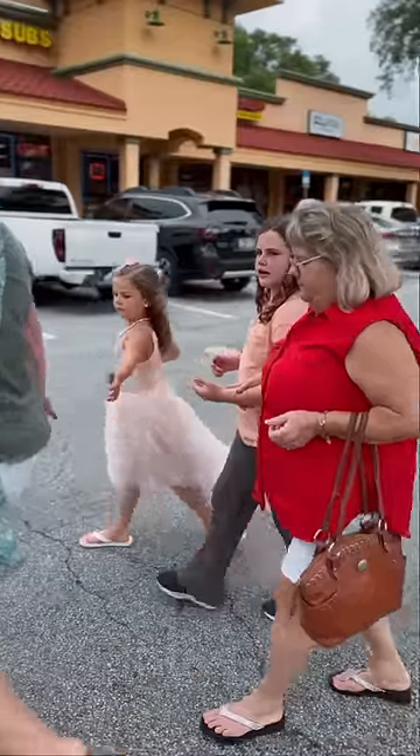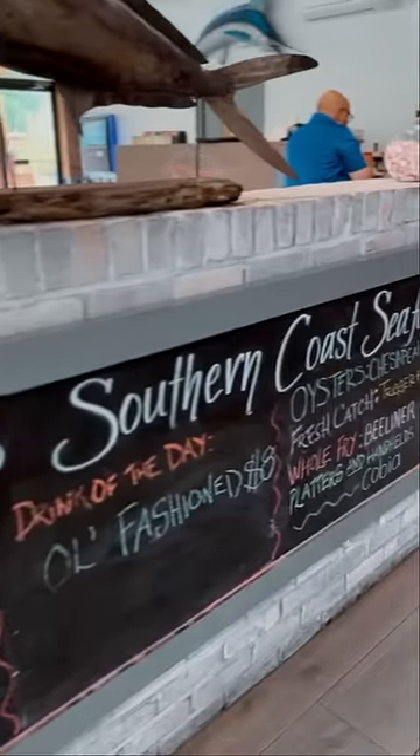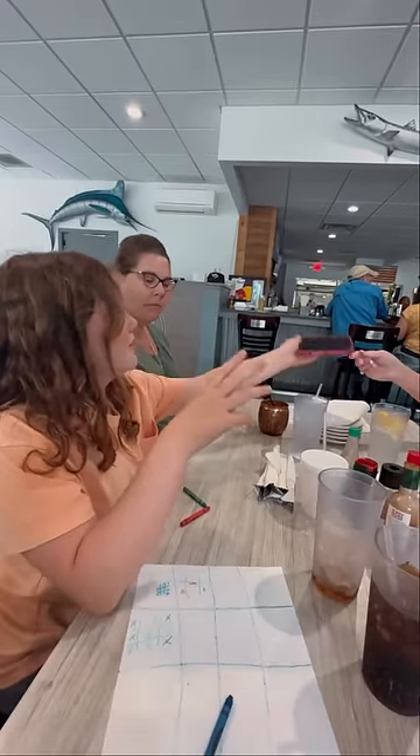Here's everything I ate at our favorite seafood restaurant. On Tuesday, I was doing one meal because Nana was in town and we wanted to take her out to our favorite restaurant. Whenever anyone messages me on Instagram and says they're going to be visiting Jacksonville and asks for a recommendation, 100% of the time I tell them Southern Coast Seafood. If you're ever in Jacksonville, you have to check them out.